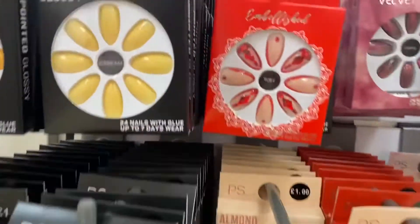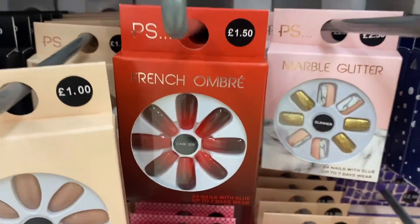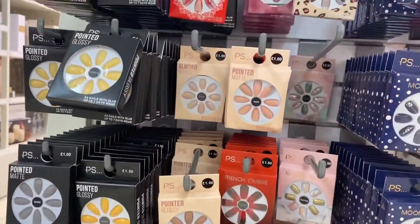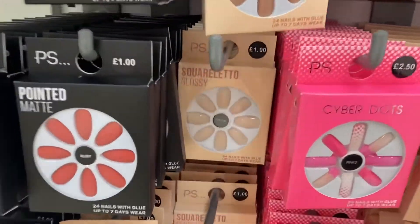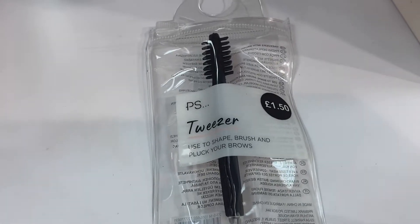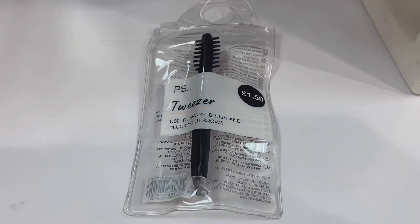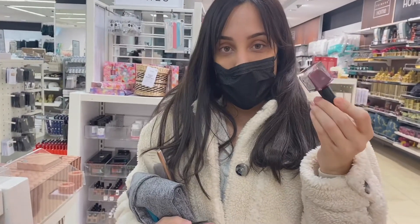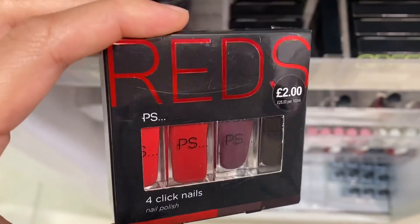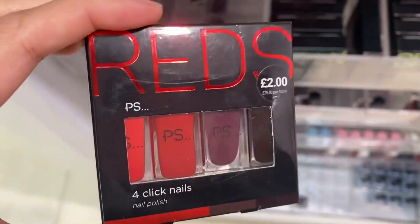For Christmas nails they've got embellished ones, a velvet effect, French ombre, and marble glitter — perfect if you need your nails done quickly last minute. My favourites are the more subtle ones. They also have the best tweezers from Primark — only £1.50, they pluck really well and have a brush on the end. For lips, I'm going to get a plum-mahogany shade — so Christmassy! They've got four shades: different reds, plums, and a really dark purple.